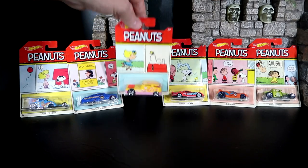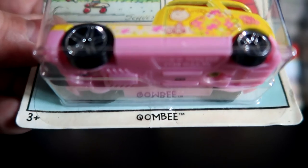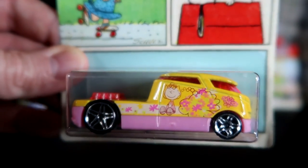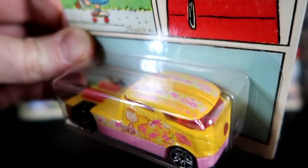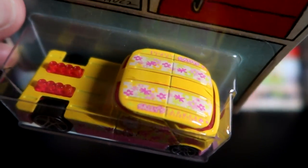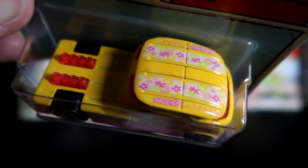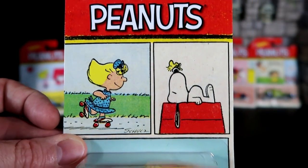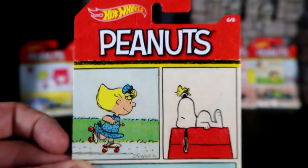Next up, you have Sally's car — Kwambi? Some weird pink car with Sally on it. Looks like a bubblegum car to me — like bubblegum. The car drives around and gives away bubblegum, maybe, with flowers. It says 'Sally' right there on the top. On the card art, you have Sally hanging out with Snoopy and Woodstock.